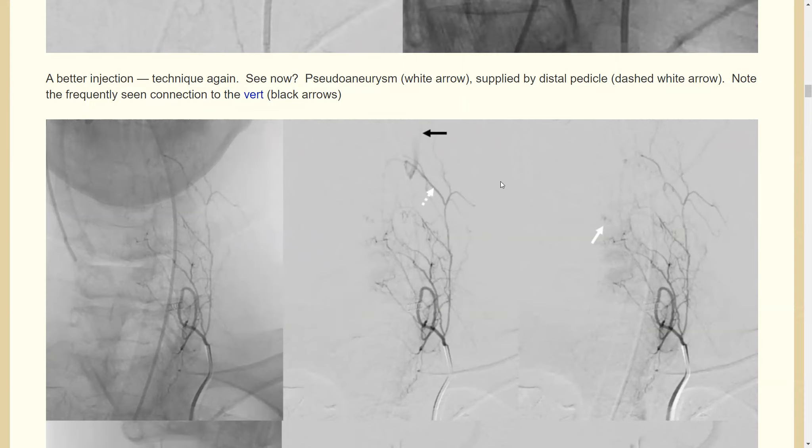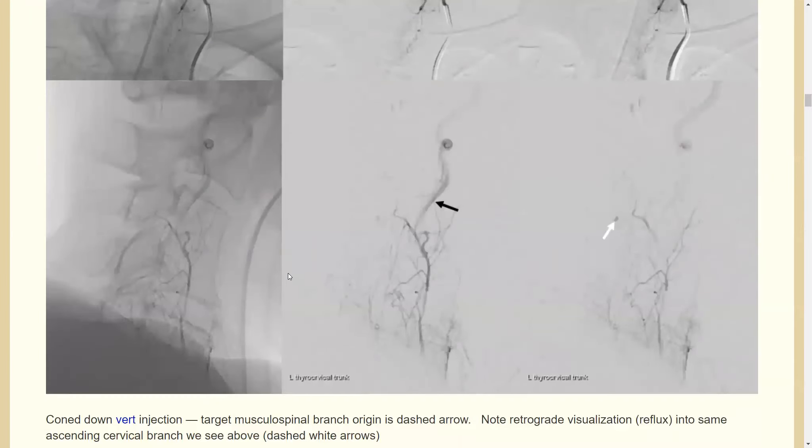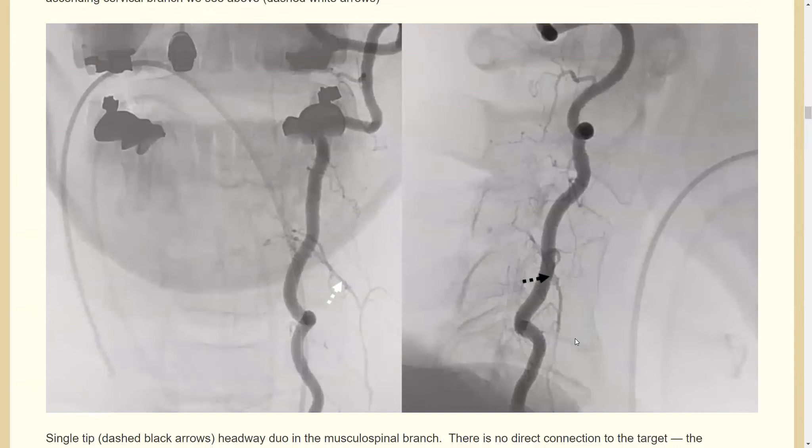You see the vertebral artery clearly, and there are a lot of connections between the ascending cervical and the vert — here's one of them. With this stronger injection, we also see a little blush — that's our target. This is the same branch we saw earlier, but now we can see the pseudoaneurysm in the lateral view.